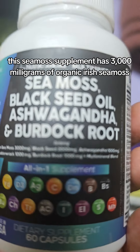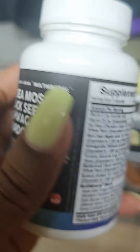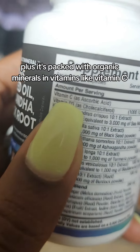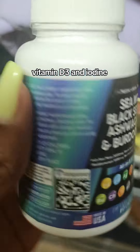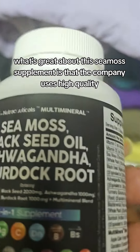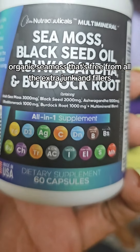This CMOS supplement has 3,000 milligrams of organic R-CMOS. Plus, it's packed with organic minerals and vitamins like vitamin C, vitamin D3, and iodine. What's great about this CMOS supplement is that the company uses high-quality organic CMOS that's free from all the extra junk and fillers.